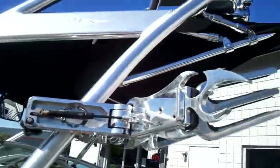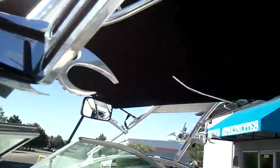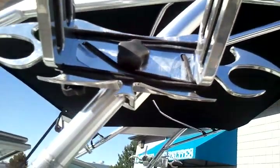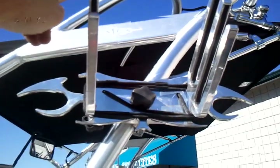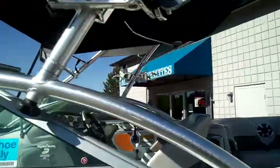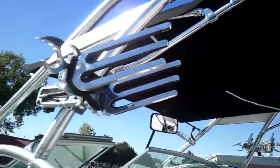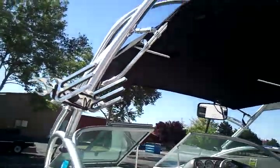This one has push rods in the back instead of straps to accommodate the board racks that swivel. These are a tribal board rack to match the tribal logo of the Nautique. You can see they are shock assist, so they open for you, hold your board inside, and tighten back down.